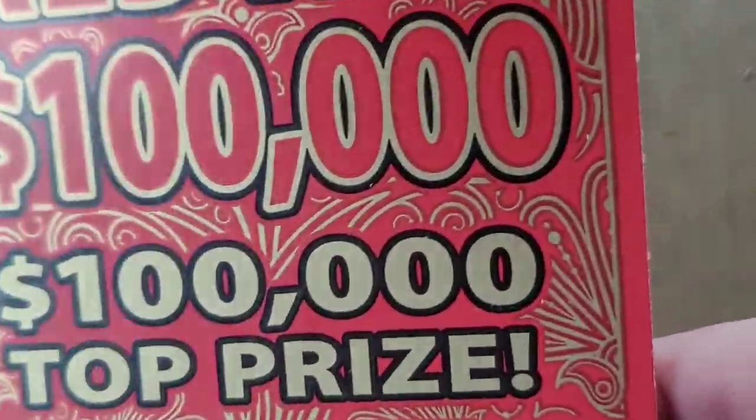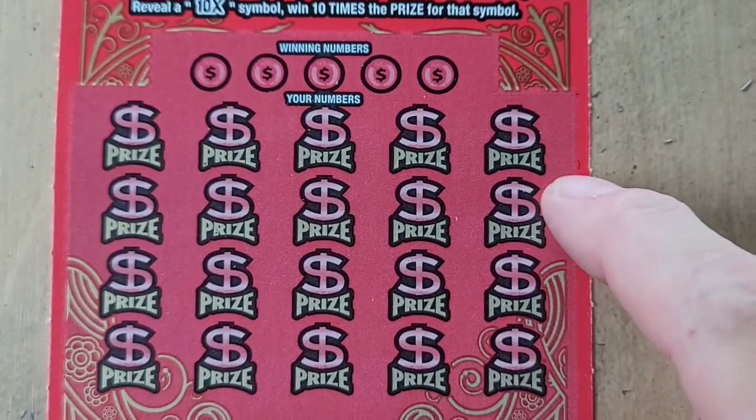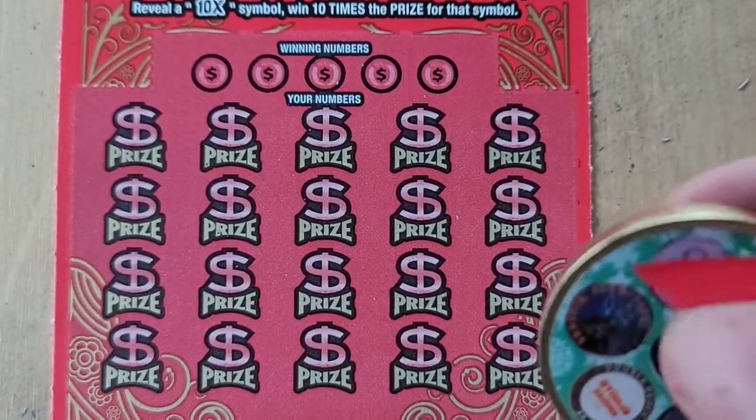You know what would have been cool — I just think I smelled that ticket. I smelled the ticket, really! I was thinking it would be cool if they would have had this ticket smell like the Red Hot candies as you scratch it — that would have been awesome.